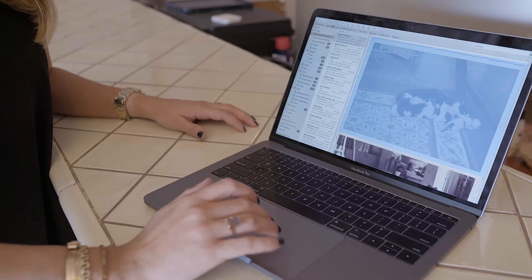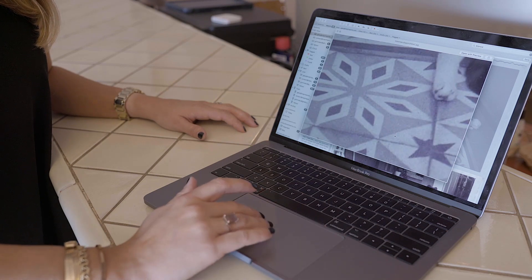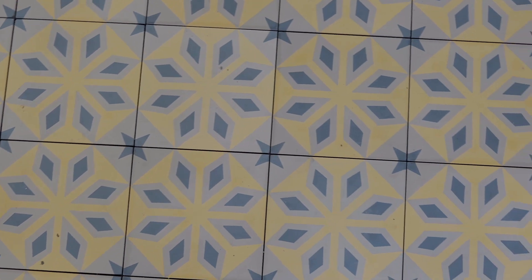You were telling me earlier about a custom project you're working on now. Tell us about that. We have a customer whose grandfather was from Cuba and immigrated to the United States. He didn't bring much with him — no pictures, just whatever he could fit in a suitcase. She had cousins and family members scan old pictures and send them to her, and looking back she found this amazing cement tile on a patio in that home. She approached us with the pictures, we made a custom mold for her, produced that cement tile, and it is going to be installed on her sun porch.